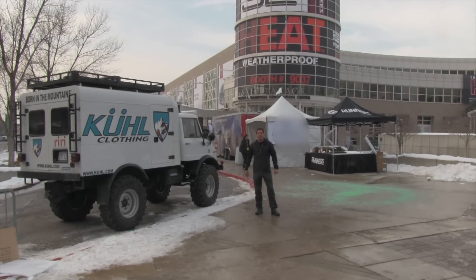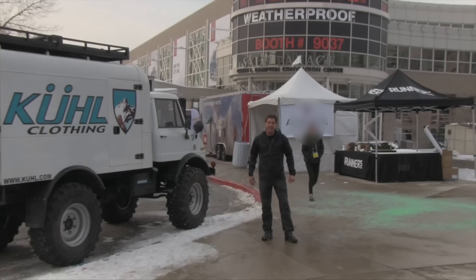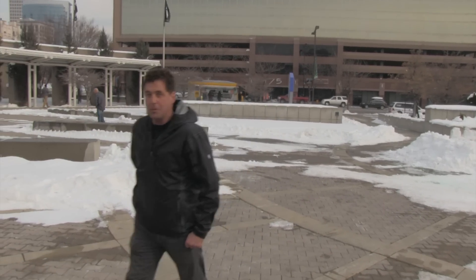We're in Salt Lake City at the Outdoor Retailer Trade Show with Kool's new Para jacket. Let's go inside and check out all the features. This is a great lightweight packable jacket. It's waterproof breathable, so it's perfect for backpacking in the rain or taking a trip to Seattle.